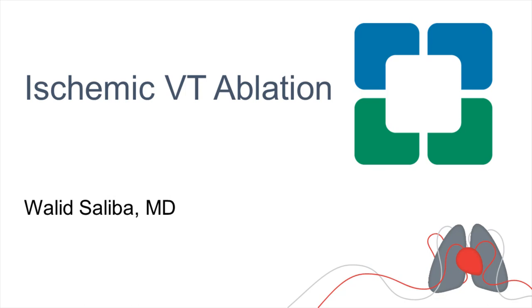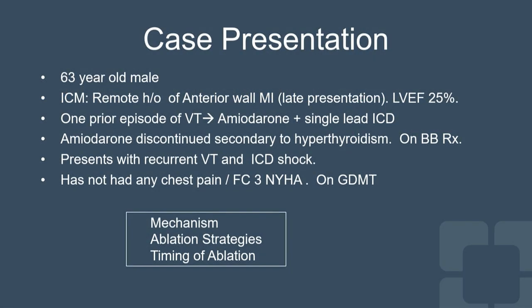I was told to talk about ischemic VT ablation, and I thought I would start by presenting a small case and see what questions we can ask ourselves. A 63-year-old male with ischemic cardiomyopathy, remote anterior wall MI with a residual LV function of 25%, prior history of ventricular tachycardia treated with amiodarone, and an ICD was implanted. Question number one: did he need an ablation then, or not?